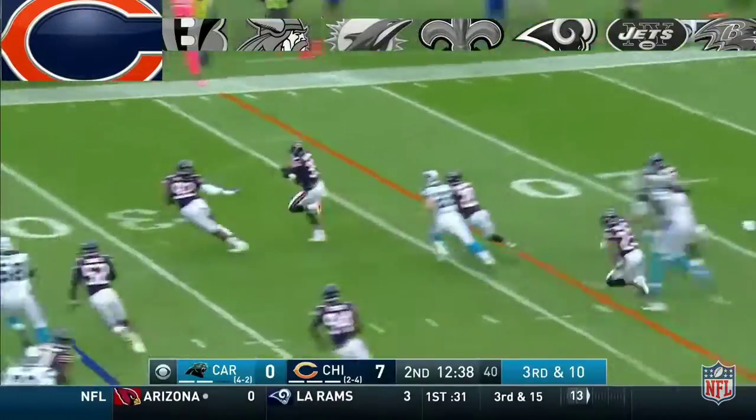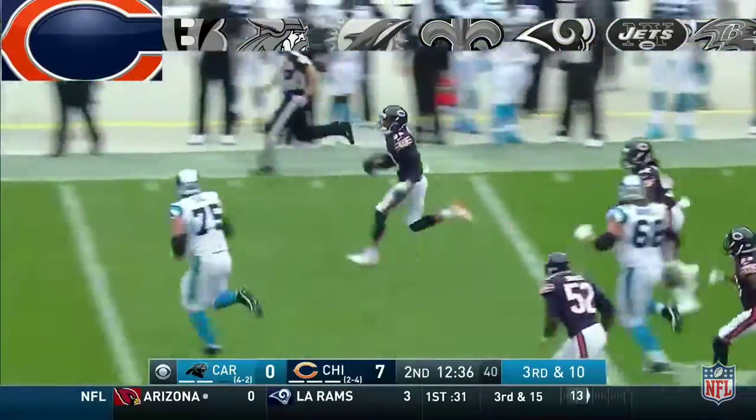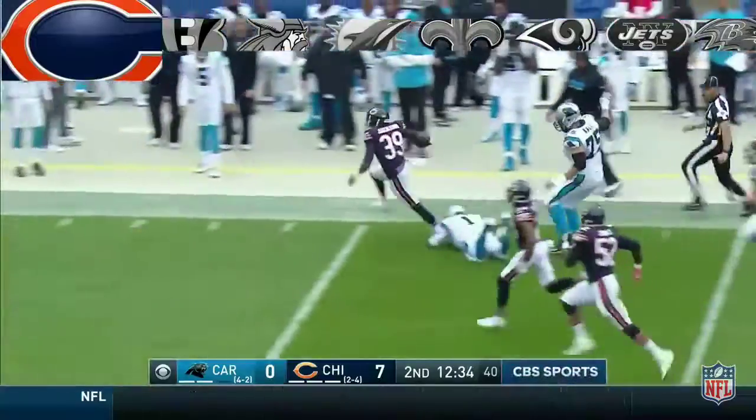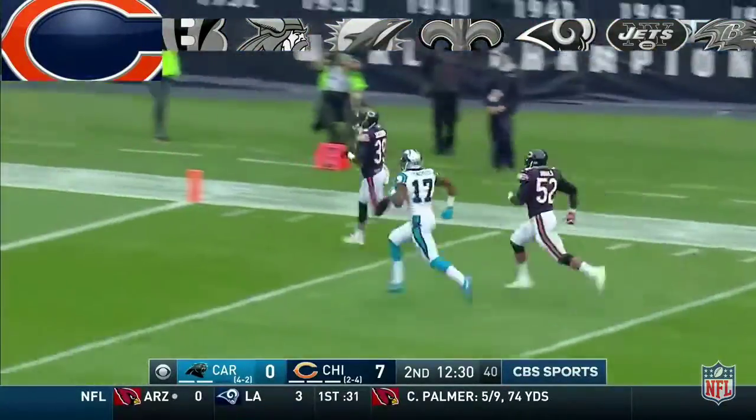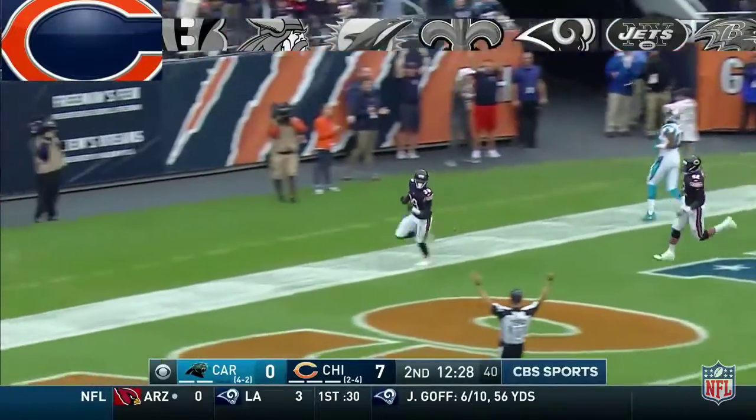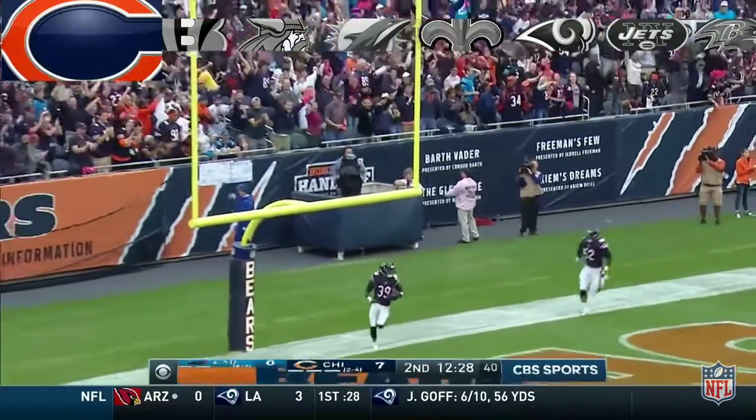Puffed up in the air — intercepted! Andy Jackson. Jackson is still going. Another defensive highlight — touchdown, Bears.